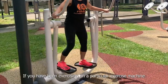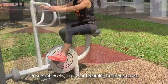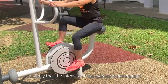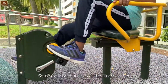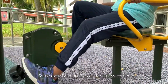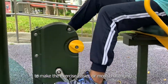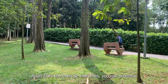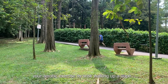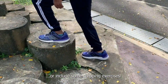If you have been exercising on a particular exercise machine for several weeks and your breathing becomes easier, it is likely that the intensity of the exercise is not enough. Some exercise machines at the fitness corner have an adjustable knob that allows you to make the exercise easier or more challenging. Apart from the exercise machines, you can progress your aerobic exercise by brisk walking up a slope, or include some stepping exercises.